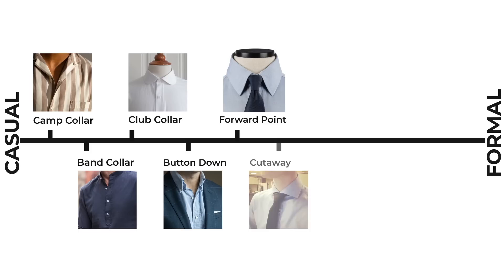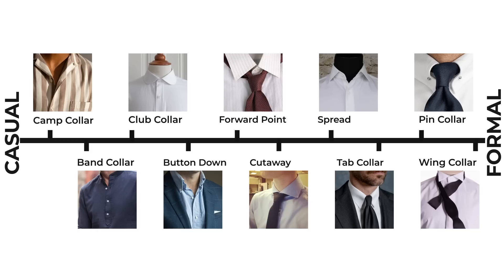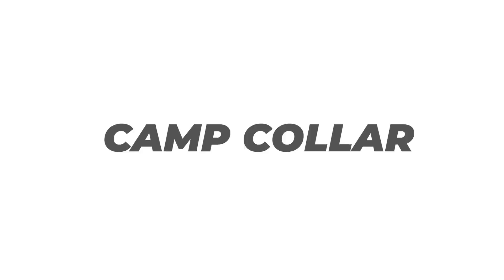We're going to step through all the collar options, going from the most casual down to the most formal, so you understand which collars to keep an eye out for and specifically what is in style now versus what you should avoid. First up is the camp collar.